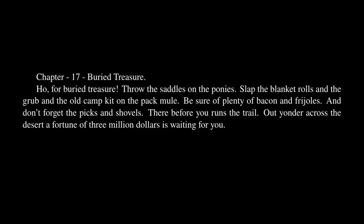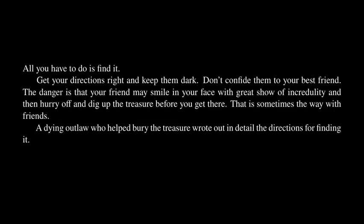There before you runs the trail! Out yonder across the desert a fortune of three million dollars is waiting for you! All you have to do is find it! Get your directions right and keep them dark! Don't confide them to your best friend! The danger is that your friend may smile in your face with great show of incredulity and then hurry off and dig up the treasure before you get there! That is sometimes the way with friends!